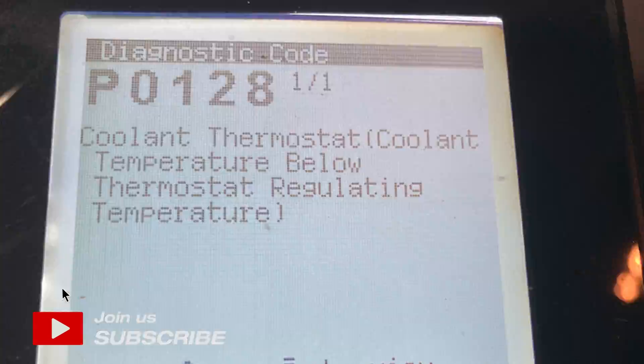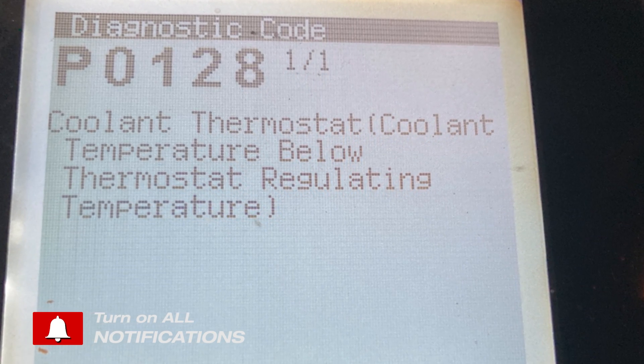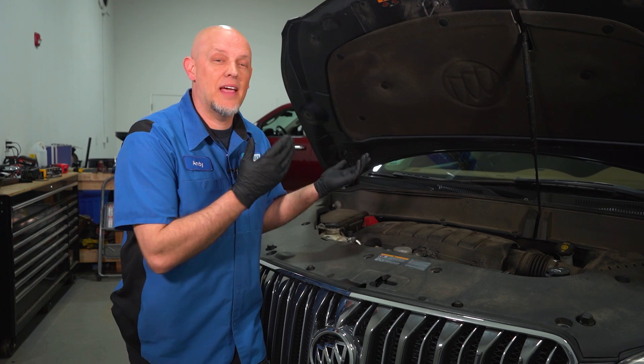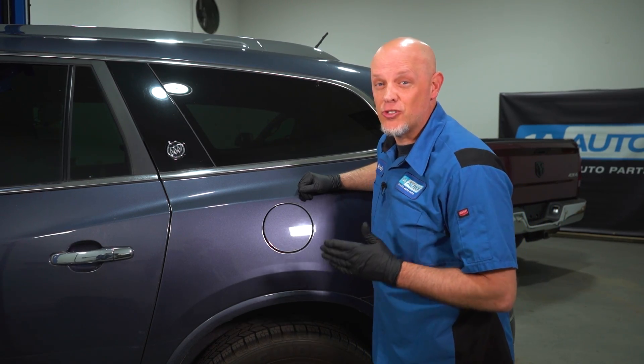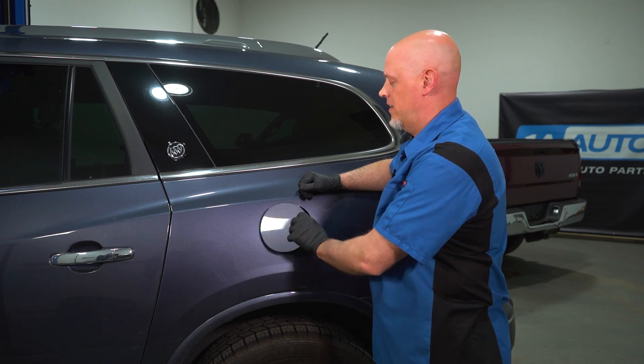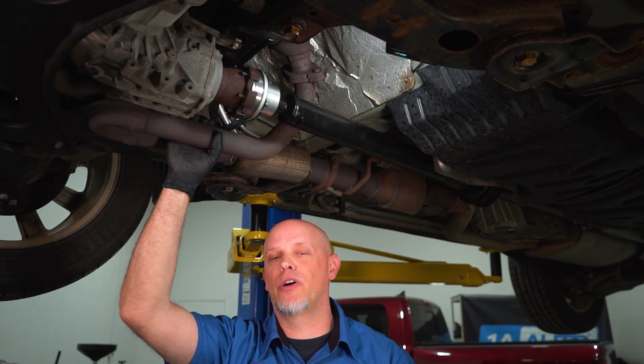Our vehicle has a P0128, and it's important not to just ignore this code. This is a thermostat code and it means the engine's not getting up to operating temperature. Although this problem isn't going to leave you stranded, it is going to affect fuel mileage. You're also going to fail an emissions test due to the check engine light. And if you let this go too long, it can affect other components such as spark plugs or even worse, catalytic converters, which can get pretty pricey.